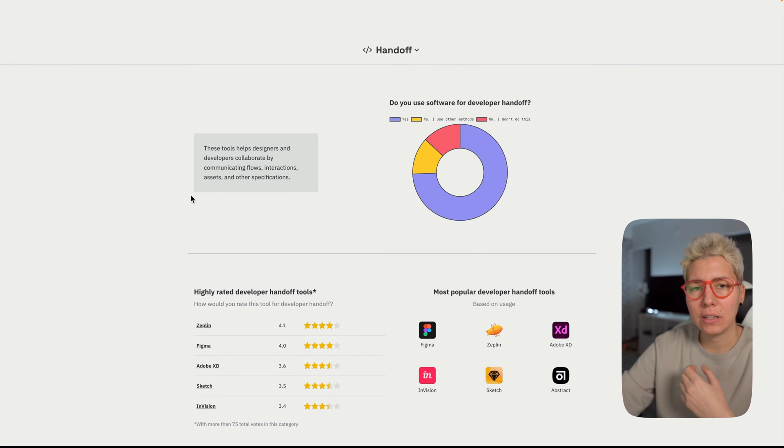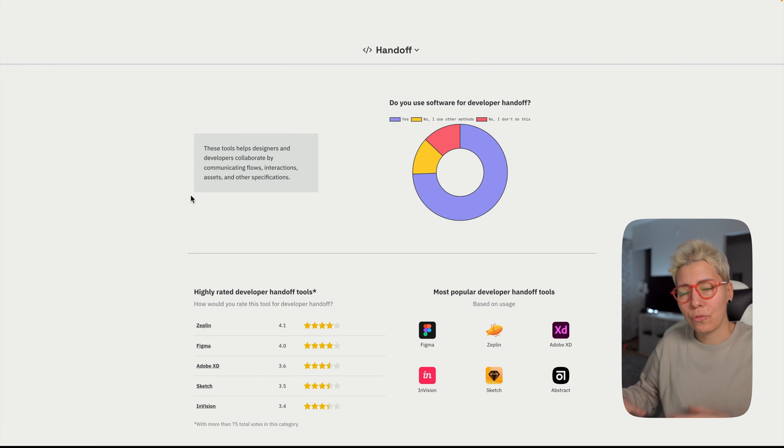What is handoff? It's maybe a lesser-known part of the everyday designer-developer process. Basically you need to prepare your designs so developers can take them and build the app. If you're just sending JPEGs — I hope you're not — or just sending a raw Figma link, you're not doing a great job. Handoff is part of the design process. You need to offer support, do QA, and sanity check the implementation, because what looks good in Figma might not feel right in the actual app.